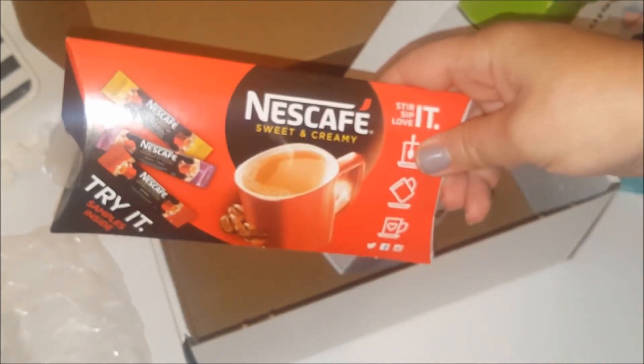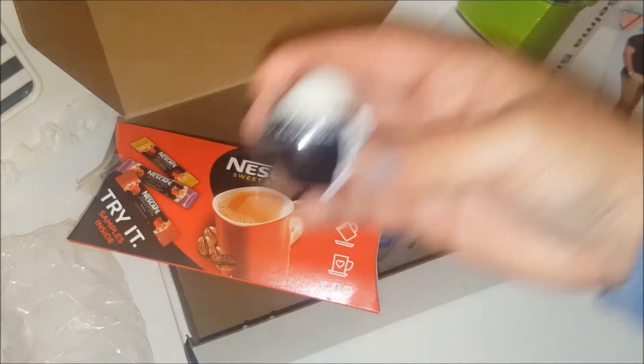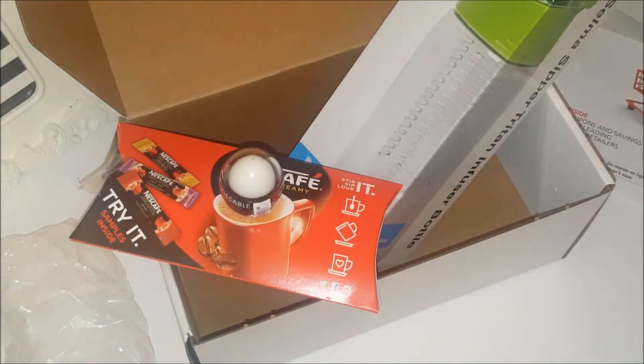So to recap, you got a free bottle, the Nescafe samples, the lip balm — which is perfect size for your purse — and the coupons.